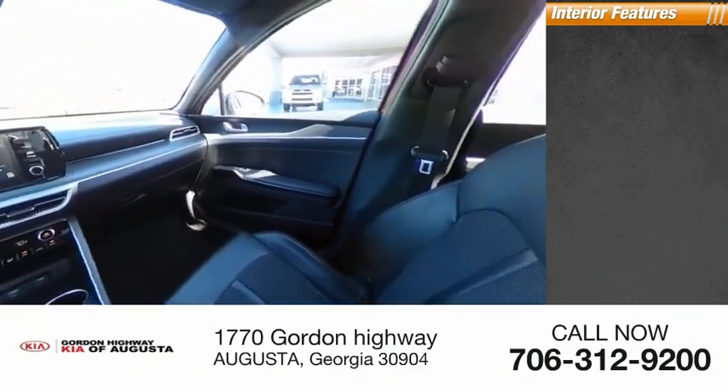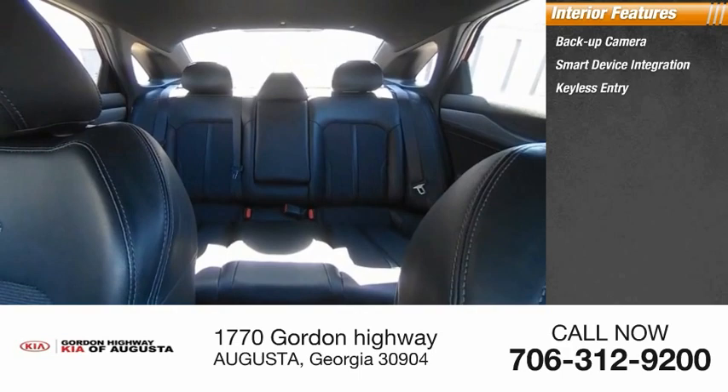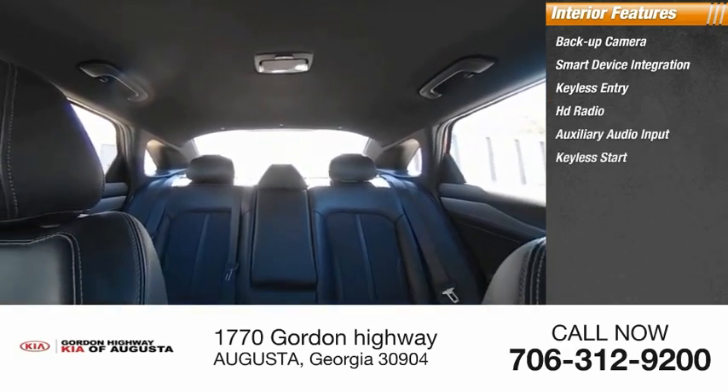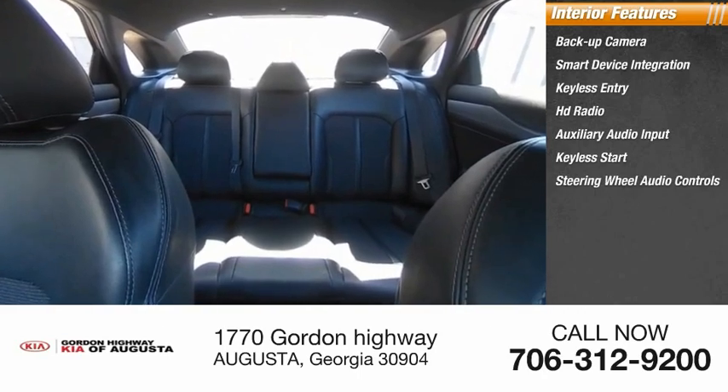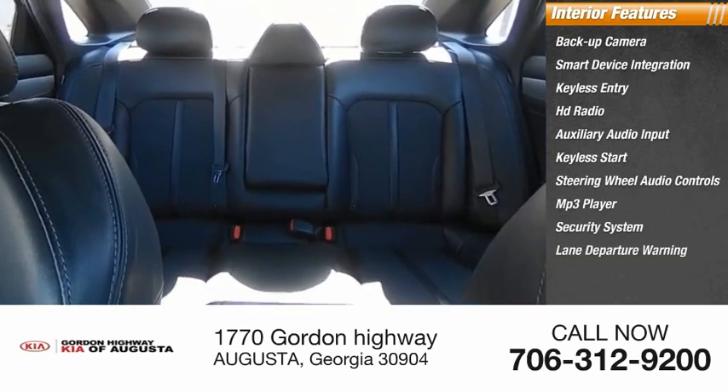Inside you'll find backup camera, smart device integration, keyless entry, HD radio, auxiliary audio input, keyless start, steering wheel audio controls, MP3 player, security system, and lane departure warning.